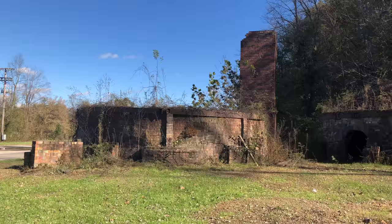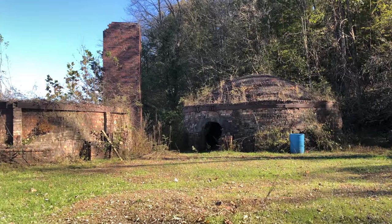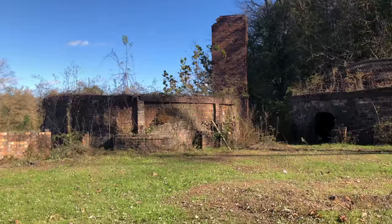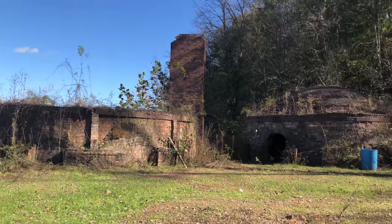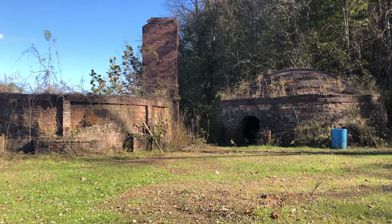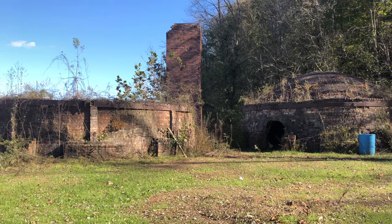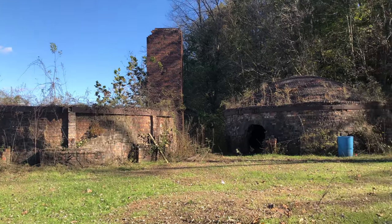Hi, welcome to Travel with Austin. I'm Austin. Today we're going to be looking at the Nelsonville Brick Park in Nelsonville, Ohio. This park is actually the remains of an old brick plant that was built in the 1880s. I believe it stopped producing bricks around 1940, and then in 1980 Nelsonville decided to save what was left of it and make it into a park.